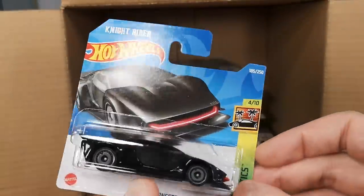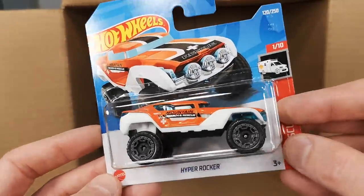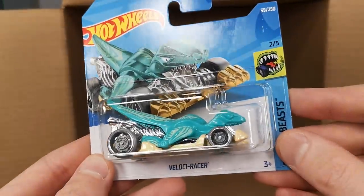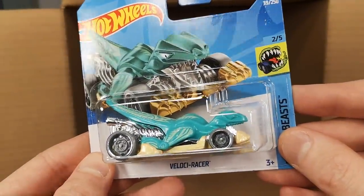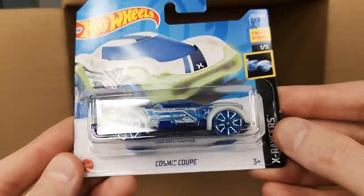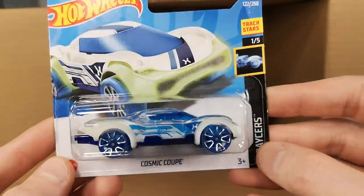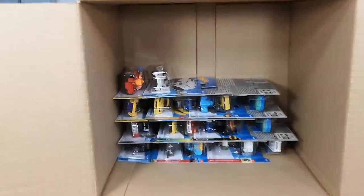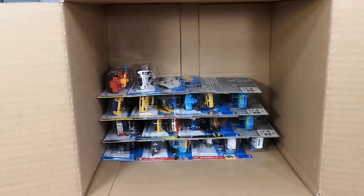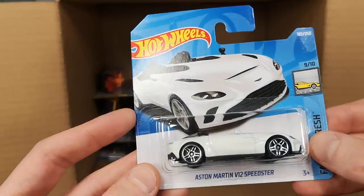Hot Wheels KIT Concept again — not bad to have another one. Hyper Rocker — it can rock over there. And another one which goes flying. Cosmic Coupe — let's try to get it into the cosmos! It dropped on the tripod and got stuck. Aston Martin V12 Speedster — not a bad one.